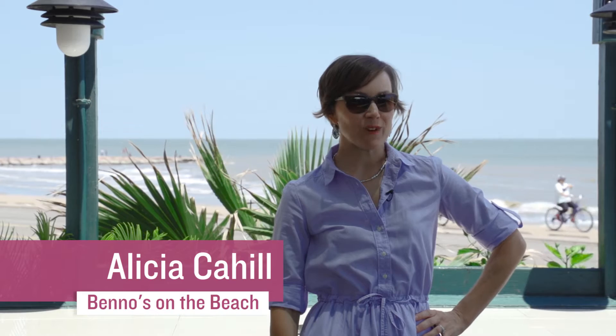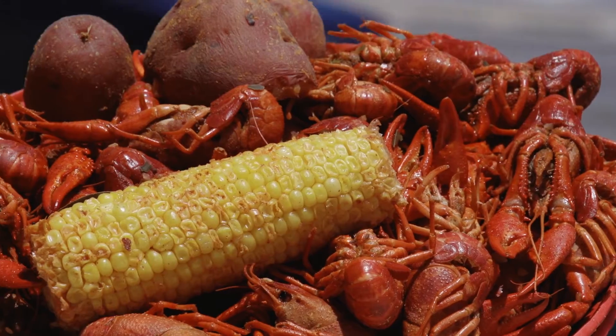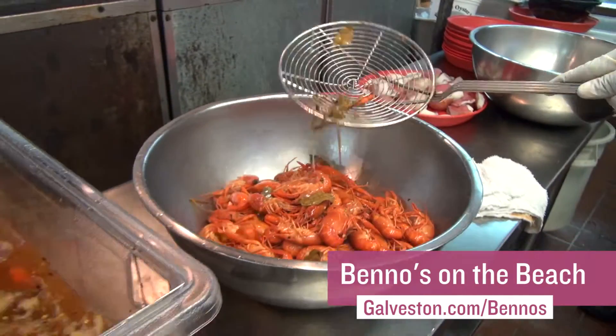Benno's on the Beach is a fun family restaurant with everything seafood you could want, from Gulf of Mexico wild caught shrimp to crawfish, oysters, and Galveston Bay crab. With 30 plus years of service here on Galveston Island, Benno's specializes in Cajun seafood.